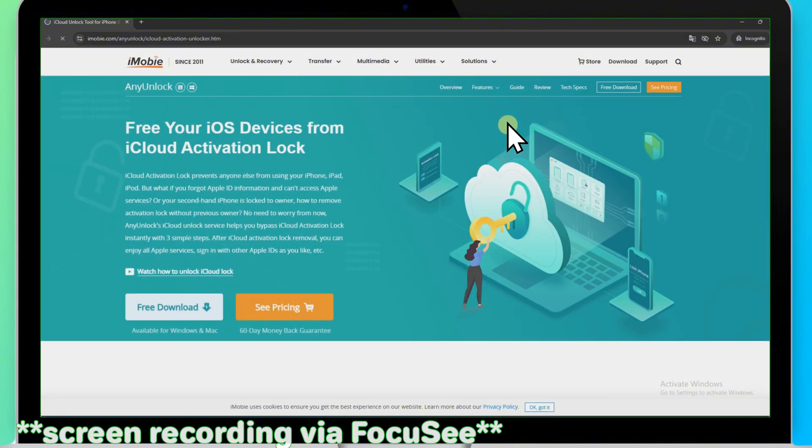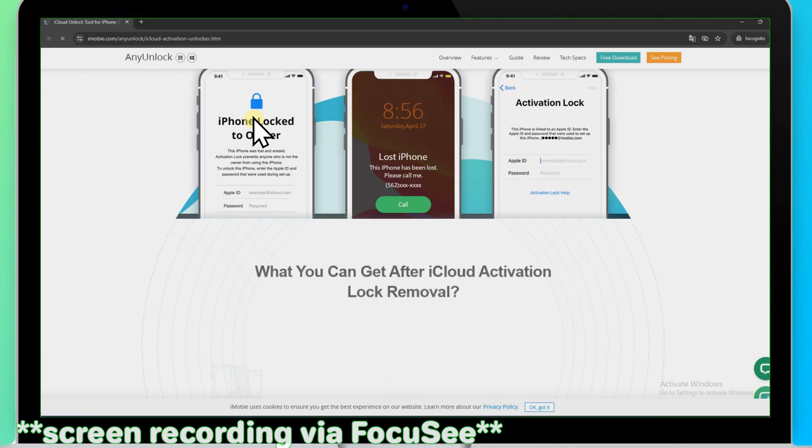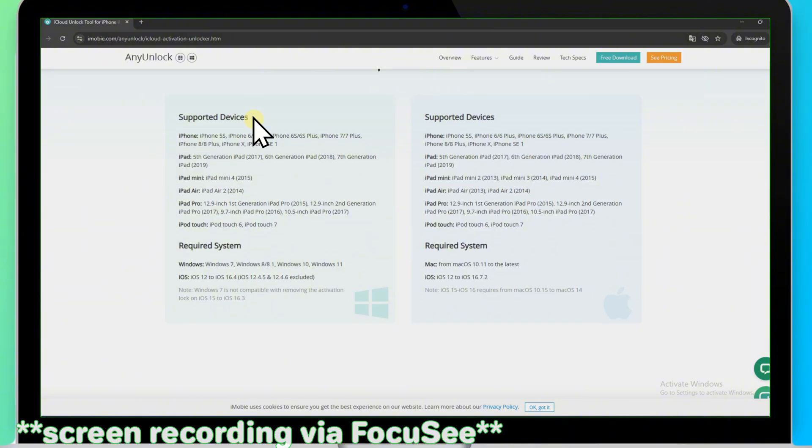It has a success rate of up to 99% and supports iOS 12 to iOS 16. It can also unlock screen passwords, SIM card locks, MDM locks, and more.